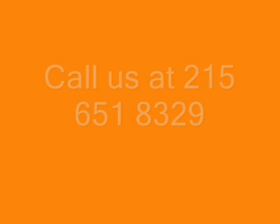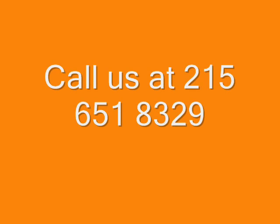We can deliver and plant these trees for you, so call us at 215-651-8329 for your river birch tree.